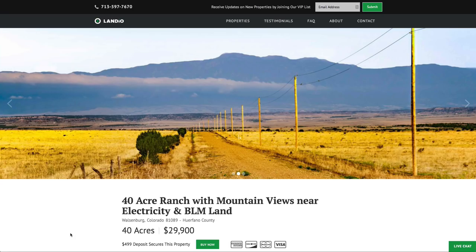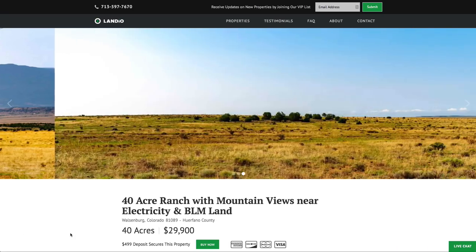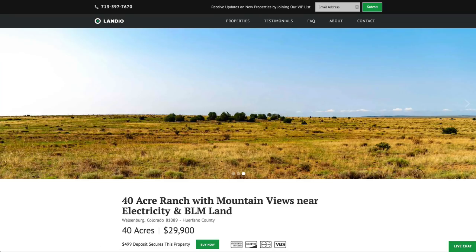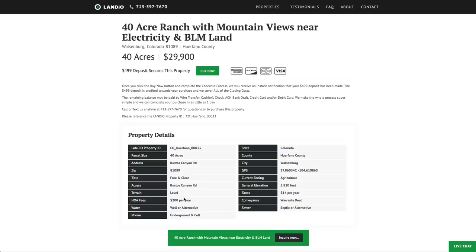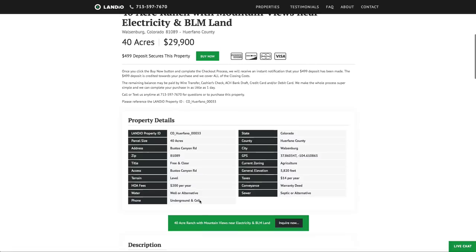We have this 40-acre ranch with amazing mountain views near this 6,000 acres of BLM land, priced at only $29,900. All the property details are listed here on our website. The property taxes are only $14 a year for the entire 40-acre parcel. There's a $200 a year maintenance fee that goes to maintain the 26 miles of private roads throughout the community.